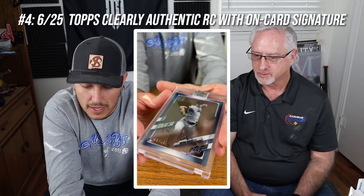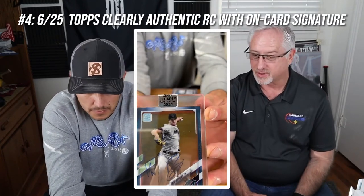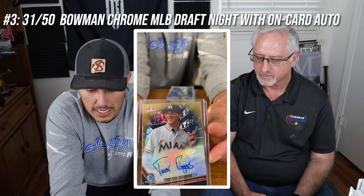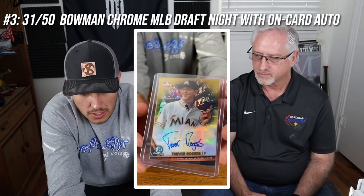This one is number 6 of 25 and it's a Clearly Authentic — and it actually comes packaged like this. It's clear acetate like the other one, but the card comes prepackaged in a protective case — it's already encased and protected. It's just a really beautiful card. So far this is my favorite one, because you can see through it, it's unique, and it's already prepackaged perfectly.